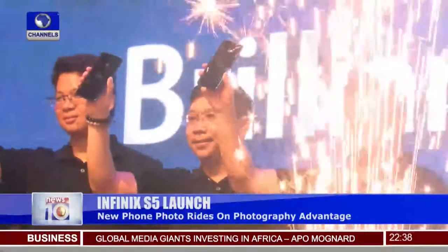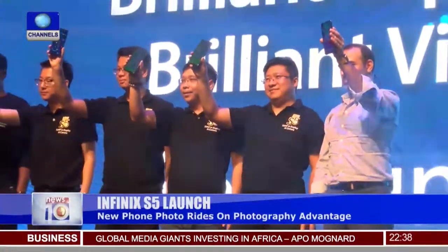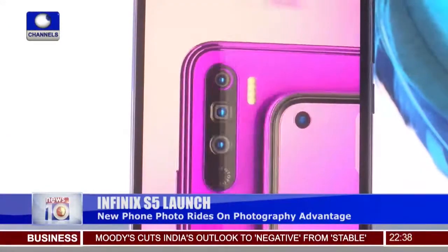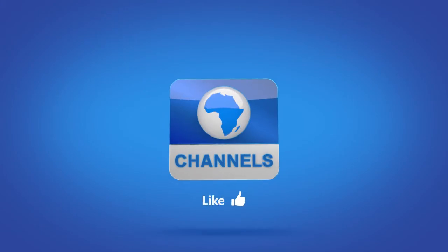Every feature — from the display to the camera to the audio — requires first support from the chipset, and then you can enable the feature by building the hardware around it. The four color options of the Infinix S5 are available in Quetzal Cyan, Nebula Black, and Violet, and will be available in Nigeria from the 12th and 19th of November 2019.